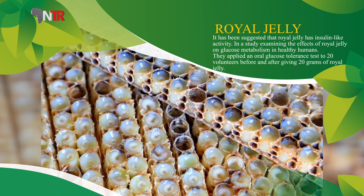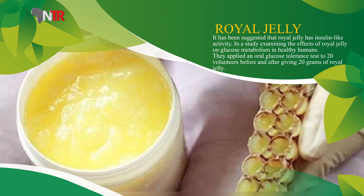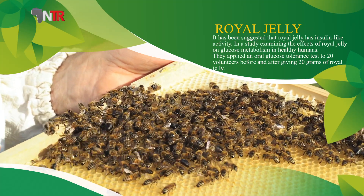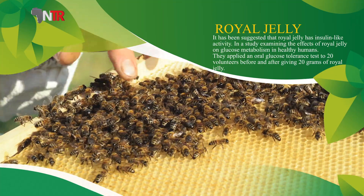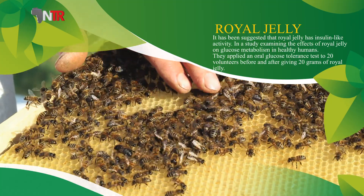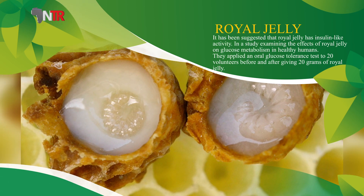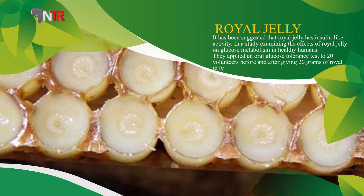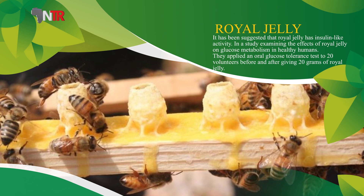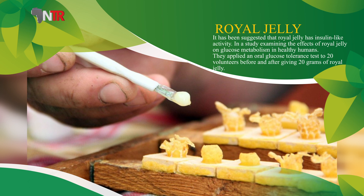It has been reported that oral administration of royal jelly for 28 days has an anti-hypertensive effect. As a result of their research, they suggested that the use of royal jelly has an increasing effect on HDL cholesterol levels, especially in elderly patients, and has a more limited effect on lowering hypercholesterol.